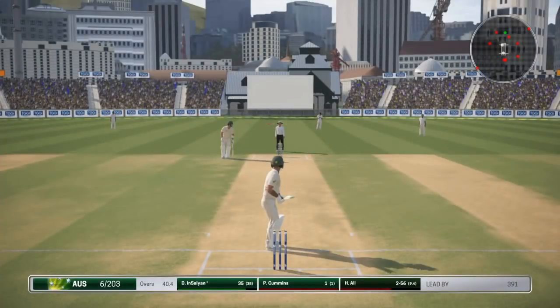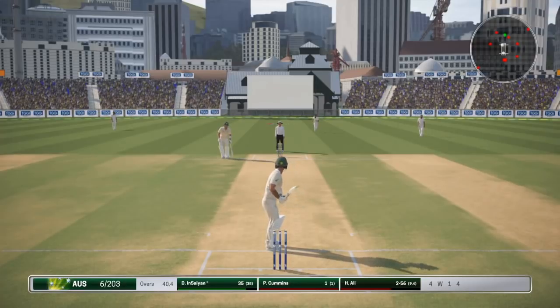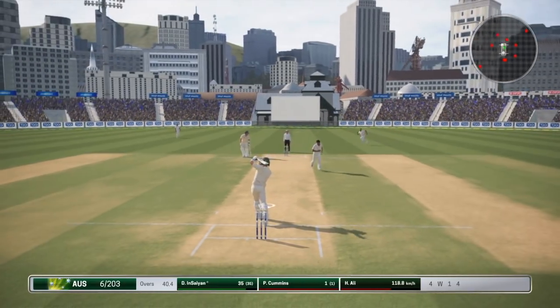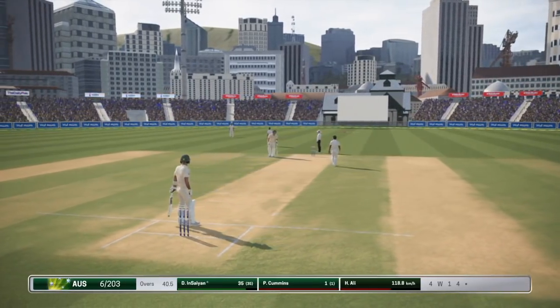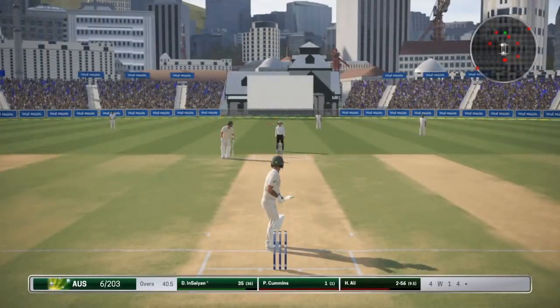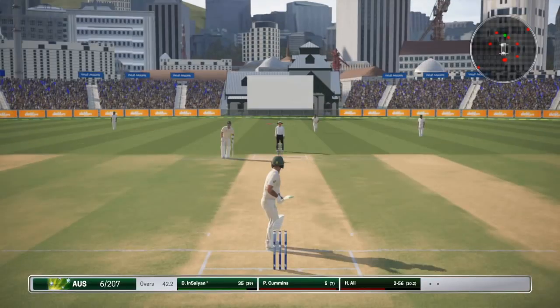Another wicket has fallen so Paddy Cummins is at the crease. We've got into the bowlers now but the bowlers can bat. We've got Cummins, Stark, Lyon and Hazelwood. Obviously Cummins and Stark are the mainstays and then the other two can hold the bat. No reason to lose our head and try to go for a slog. Still plenty of time to bat, get a 50, and just bat as long as we can really.